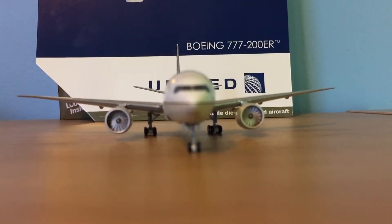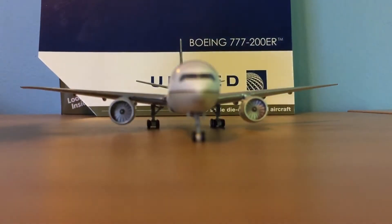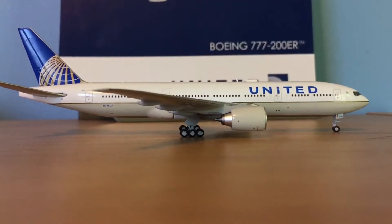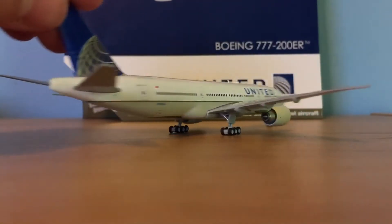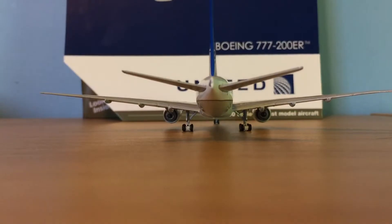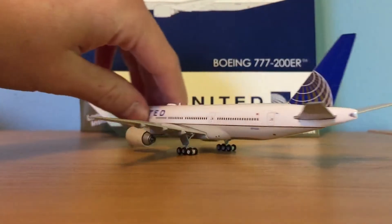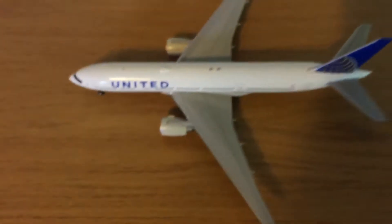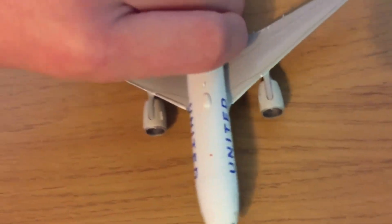Here are views of the front, the right side, the back, the left side, the top, and the bottom of the model.